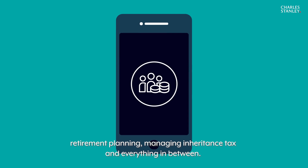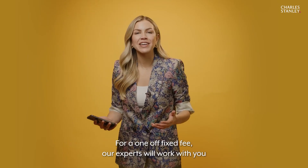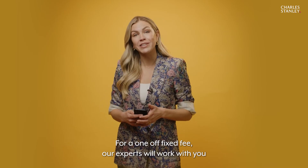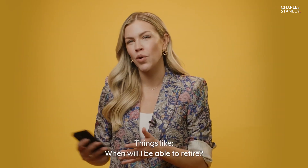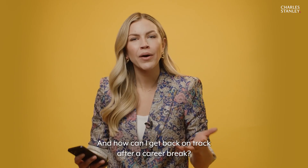Covering retirement planning, managing inheritance tax, and everything in between — for a one-off fixed fee, our experts will work with you to get the answers to your big financial questions, such as: when will I be able to retire, and am I doing the right things with my money?